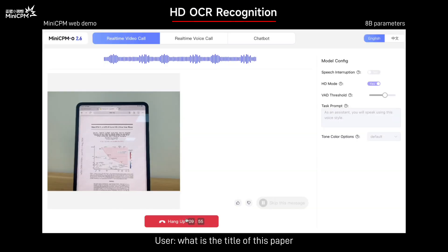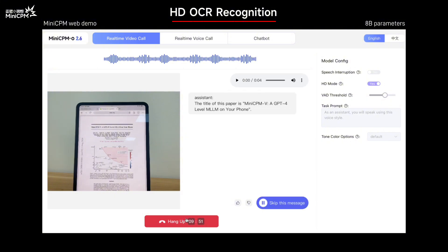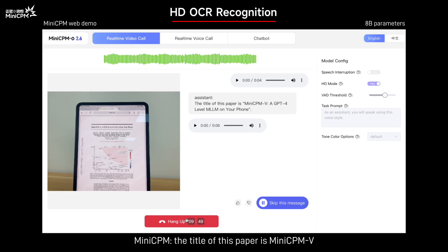What is the title of this paper? The title of this paper is MiniCPM-V: Add GPT-4 level MLLM on your phone.